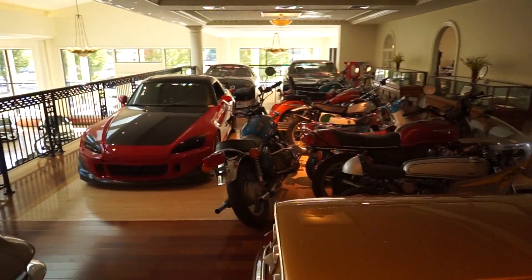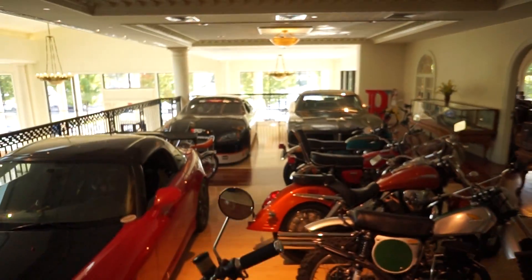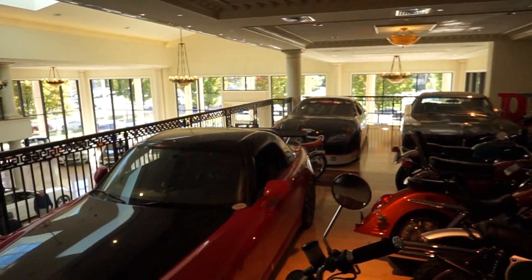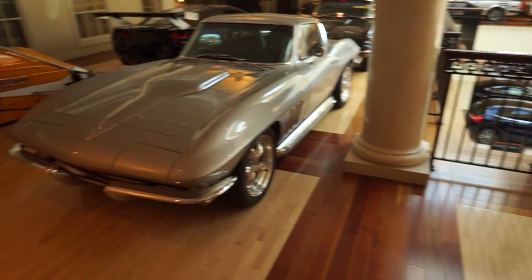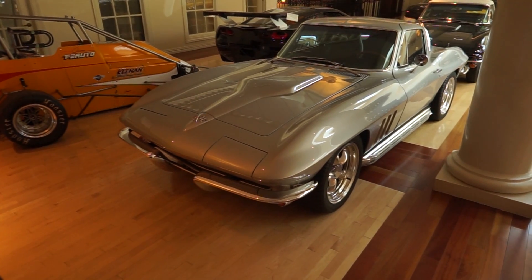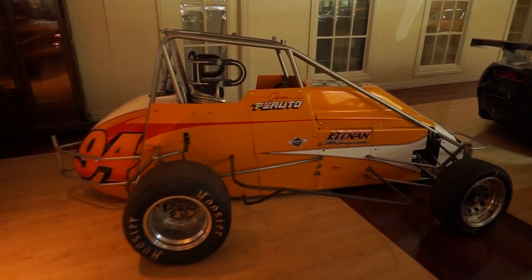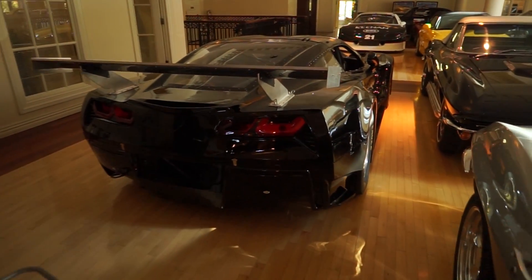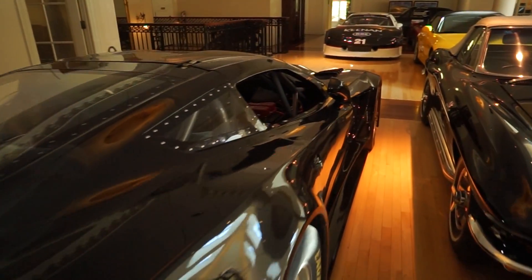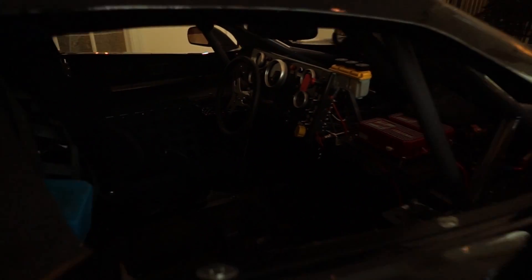Bunch of bikes over here, what looks like a NASCAR back there, Honda S2000 racer, beautiful Stingray, little midget racer, and we've got this C7R body that's been modified to race.